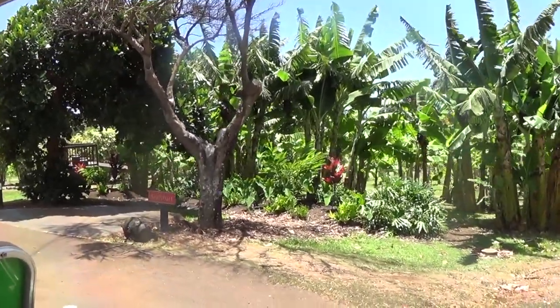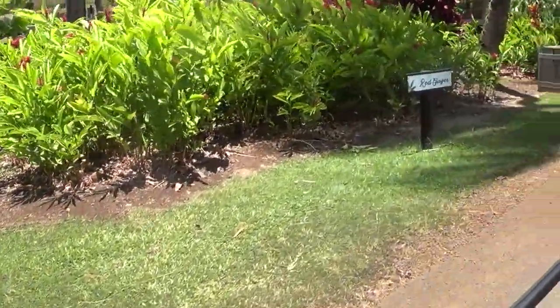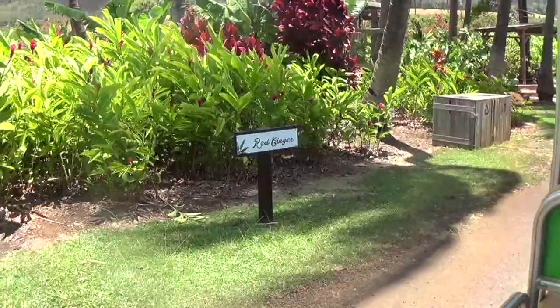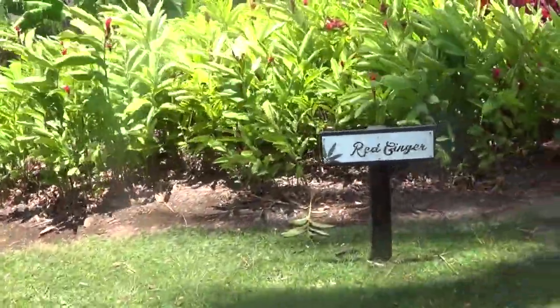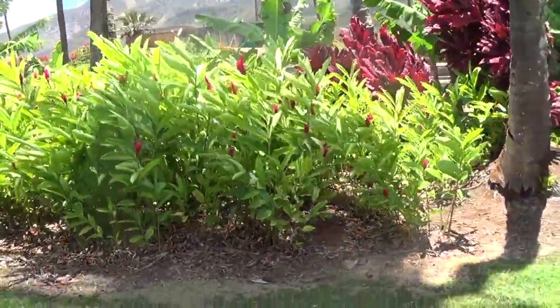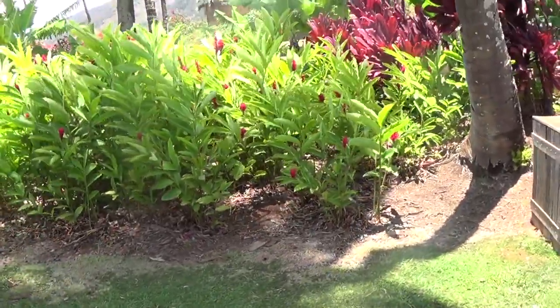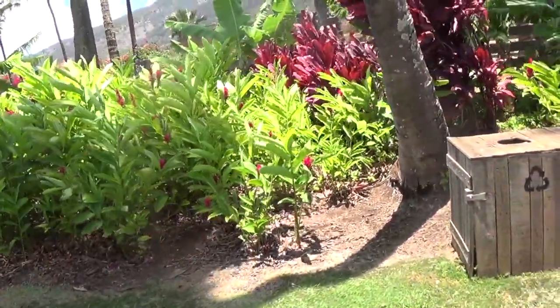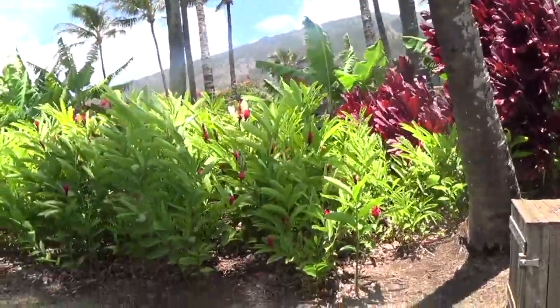Coming up on the left-hand side, we have our Red Ginger — and it's not the type of ginger that we cook or eat with. It's an ornamental flower, just like the heliconia. However, these flowers do not hold a fragrance, but if you walk up to it and give it a little squeeze on the petal, it will leave a nice, sweet, and spicy aroma on your fingertips. Some people say it kind of smells like Fruit Stripe gum.